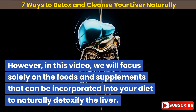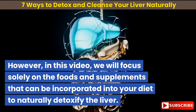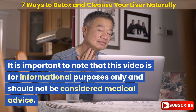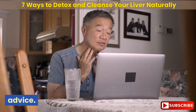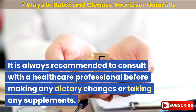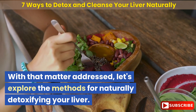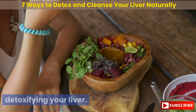It is worth noting that many liver detox products lack FDA approval. In this video, we will focus solely on the foods and supplements that can be incorporated into your diet to naturally detoxify the liver. This video is for informational purposes only and should not be considered medical advice. It is always recommended to consult with a healthcare professional before making any dietary changes or taking any supplements. With that matter addressed, let's explore the methods for naturally detoxifying your liver.